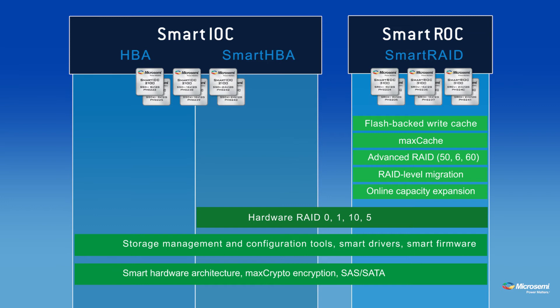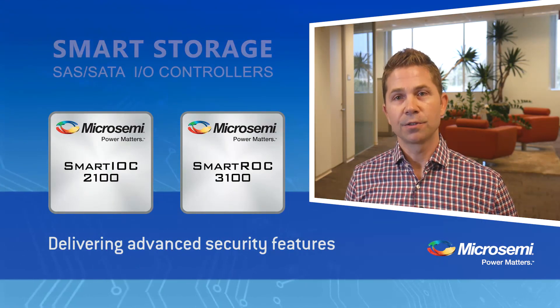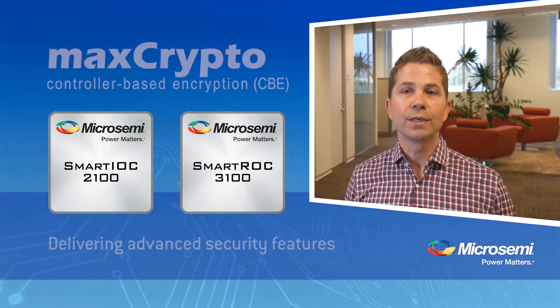Want to perform at HBA level? That exists inside of your SmartRAID solution. The SmartIOC 2100 and SmartROC 3100 deliver advanced security features, most notably our MaxCrypto Controller-Based Encryption, or CBE.